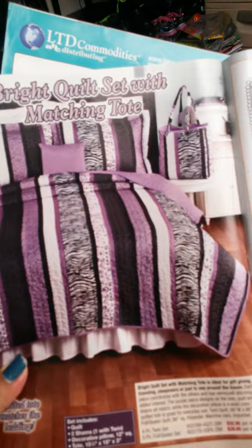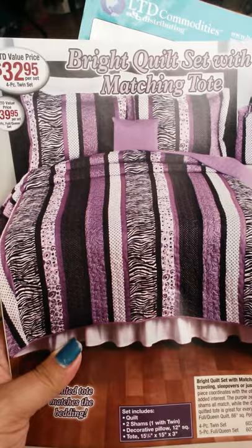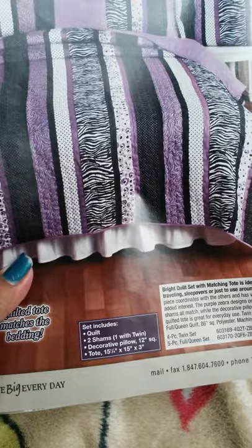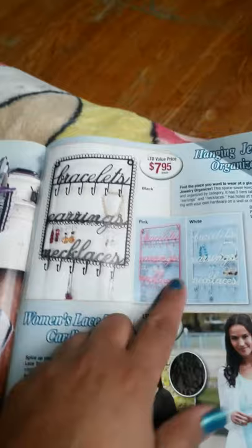This is the bright quilt set with matching toe — isn't it gorgeous? These are my favorite colors, and zebra print! For the twin it's $30 and for the queen it's $40, so I will be ordering this. It comes with a quilt, two shams, a decorative pillow, and a toe — it's awesome.